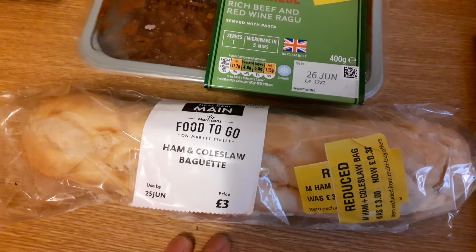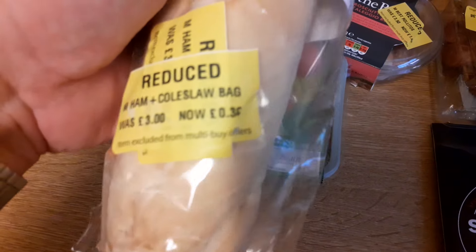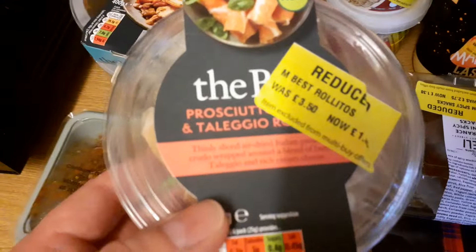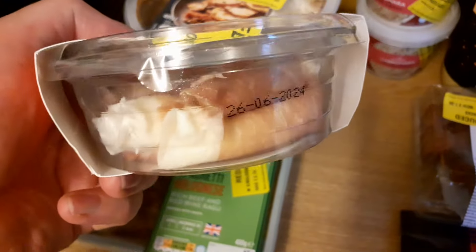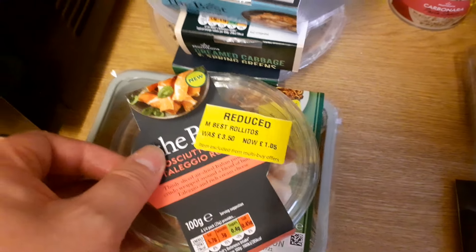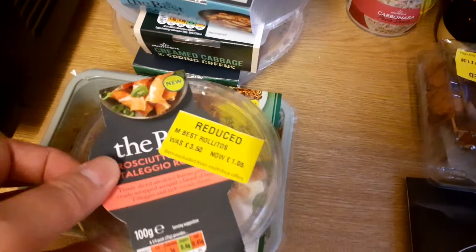So I have a ham and coleslaw baguette — was £3 and my favourite here, 90% reduction down to 30p. That is part of the snacks getting had in the immediate future. As are these Rolitos things, which are basically bits of cheese wrapped in meat. These were £3.50 and they're down to £1.05, so a little bit over two thirds off — probably about 70%. I haven't worked it out, but they'll be snacked on shortly.